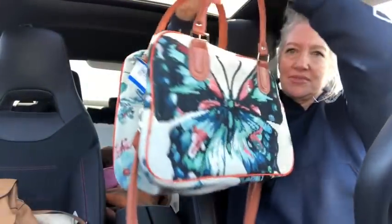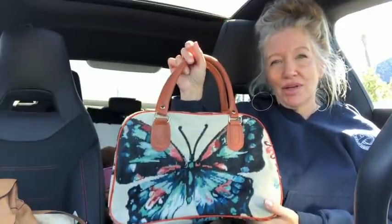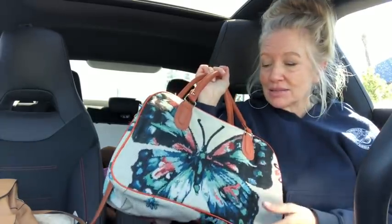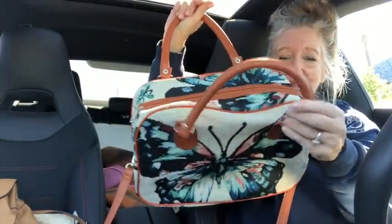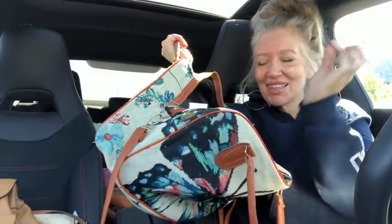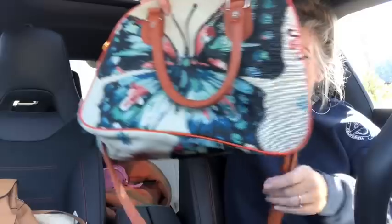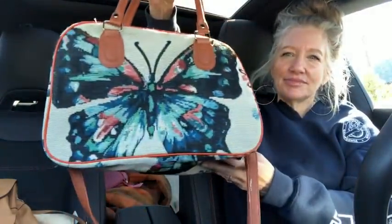You guys saw me with this one — I got it for myself. It's the tapestry butterfly bag and I'm in love with it. It just goes to show I love extremely high-end name brand bags, but I have absolutely no problem buying a no-name bag just because I love it. I got it for myself — it was $6.99 and it comes with a lucky penny. It even has a cough drop in here! It comes with a crossbody strap — it's so cute. I'm keeping that one.